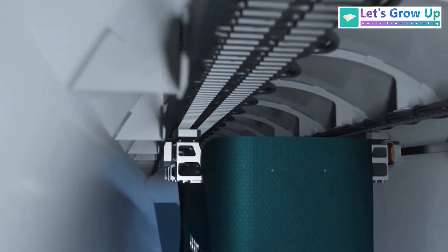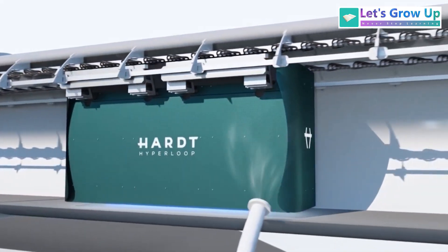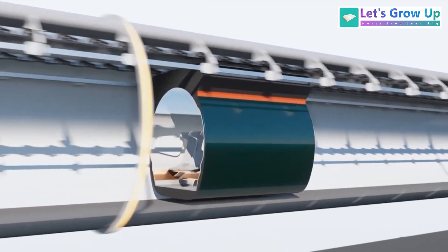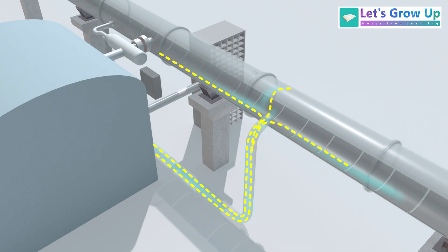Pods or capsules are the vehicles that carry passengers or cargo within the tubes. They have an aerodynamic design to minimize drag, and contain passenger compartments along with systems like air compressors and batteries. A network of powerful vacuum pumps is essential to create and maintain the low-pressure environment within the tubes, continuously removing air that leaks in or is released by materials.